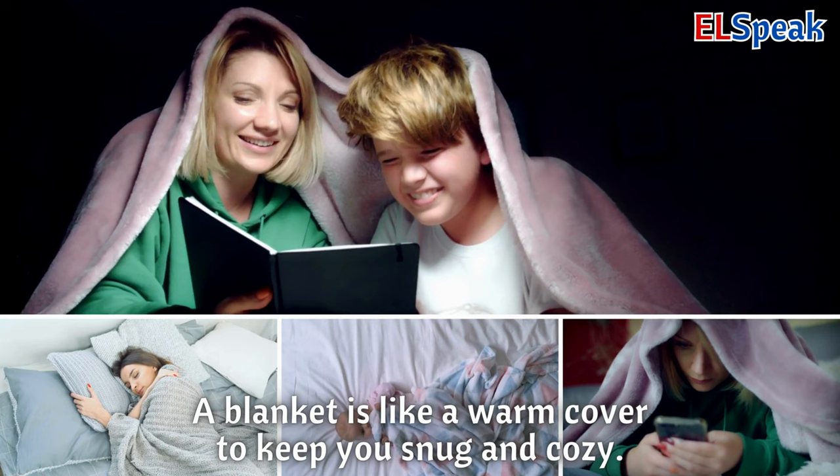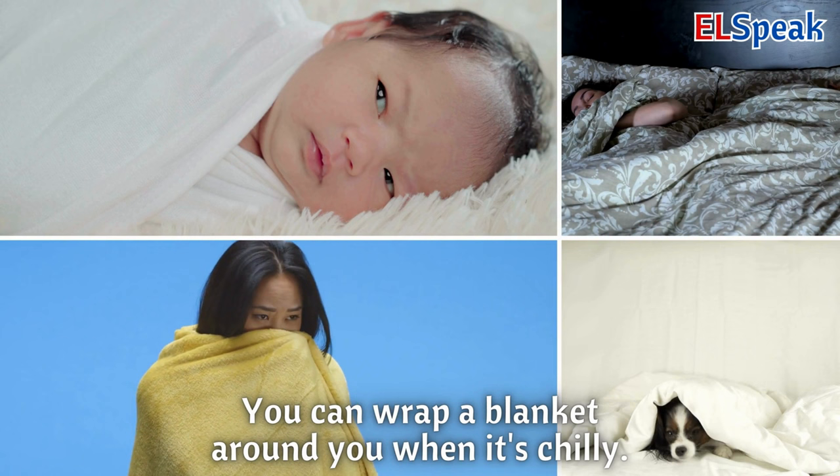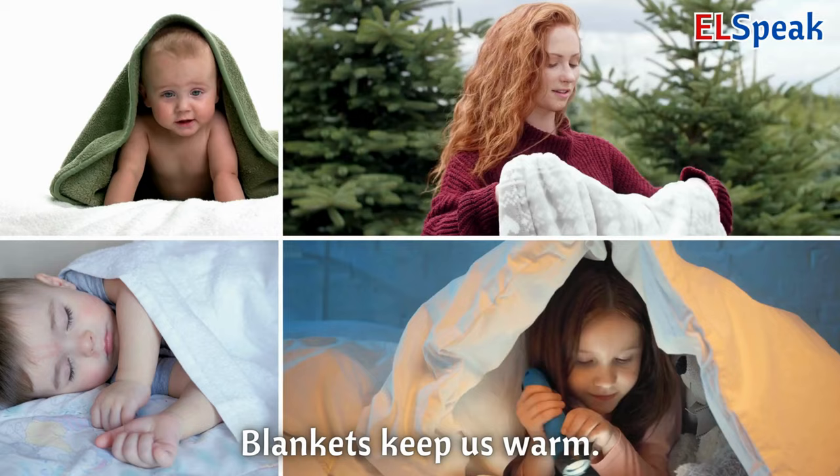Blankets. A blanket is like a warm cover to keep you snug and cozy. You can wrap a blanket around you when it's chilly. Blankets keep us warm.